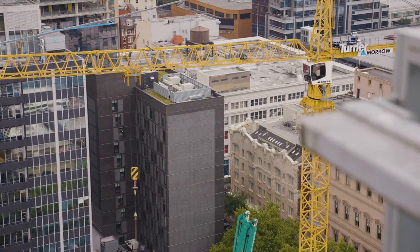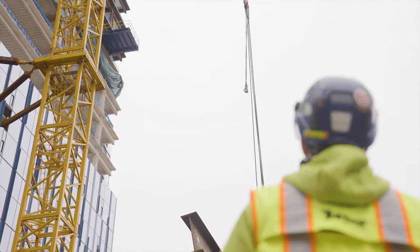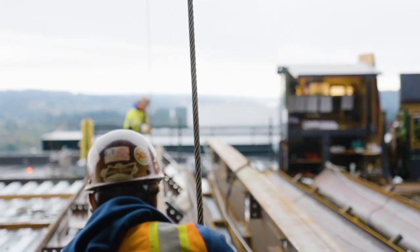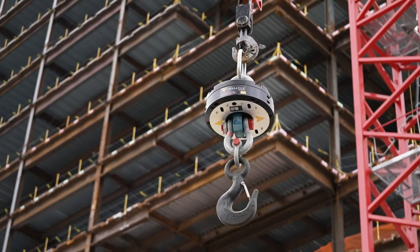At the heart of the modern construction site is the crane. It sets the pace of the project and provides unique opportunities for data capture and analytics. This is what Versatile CraneView technology delivers.